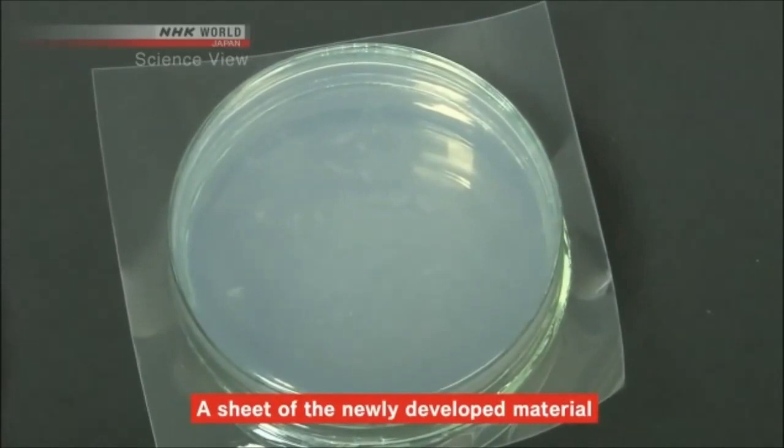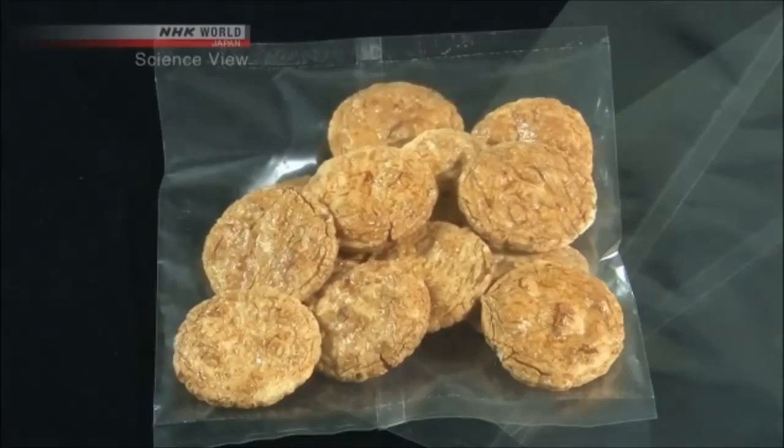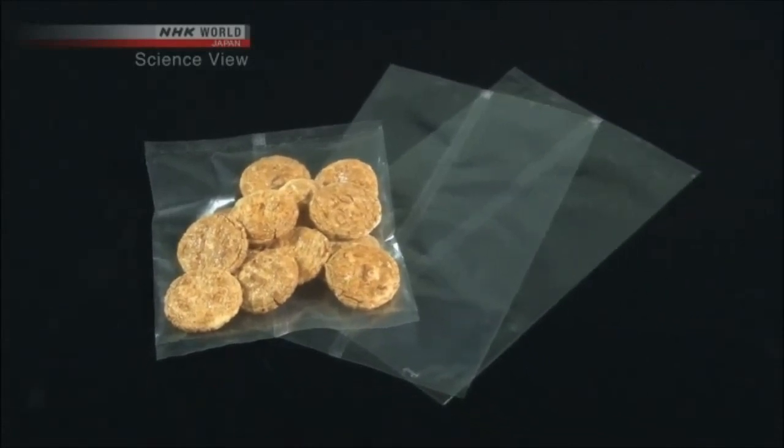Meanwhile, the one on the right remains unchanged. It shows that the sheet made with the new material did not allow the ammonia gas to pass through — it is very airtight. Because of this quality, the material is being used as a packaging material for food and medicine.